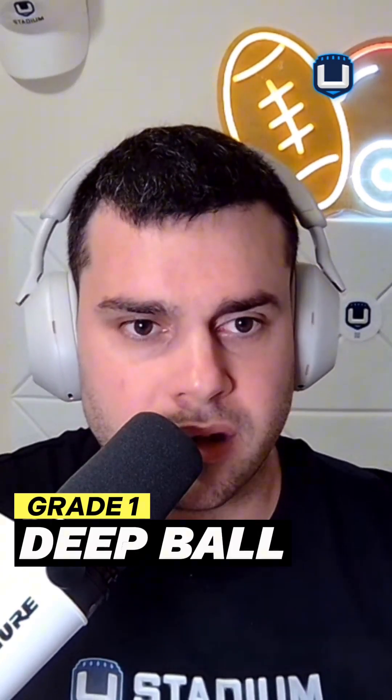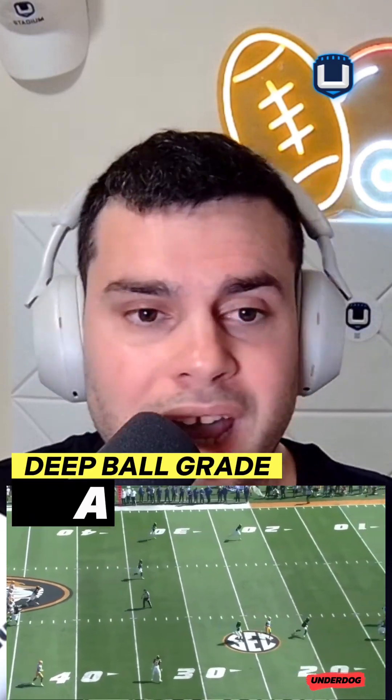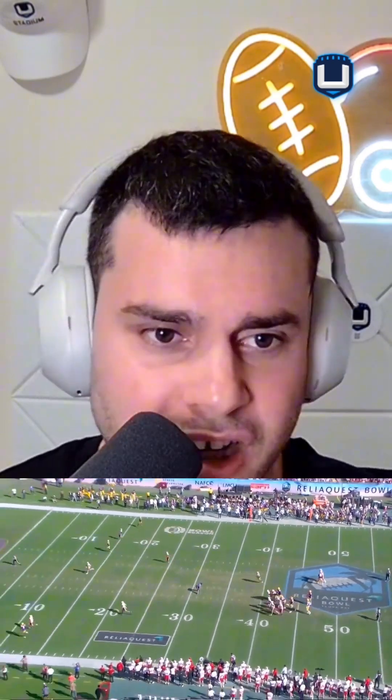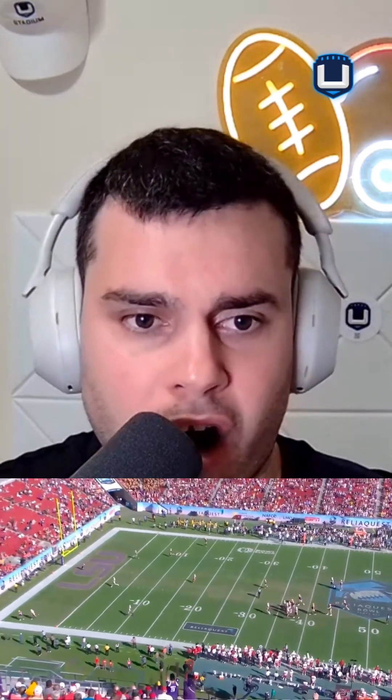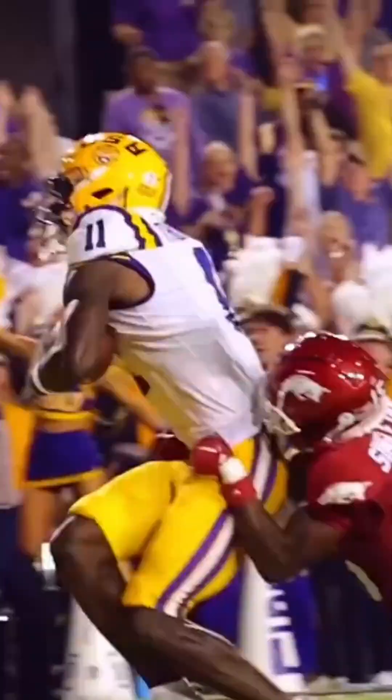Number one: deep ball. What is the grade on Brian Thomas Jr. when it comes to the deep ball? He's awesome — A for awesome. He toasts corners. He loves the deep ball; he loves to track 40-yard bombs. He was getting those from Jaden Daniels at LSU. Hopefully a team that drafts him will give him those in the NFL. Deep ball is probably the best part of his game. A.